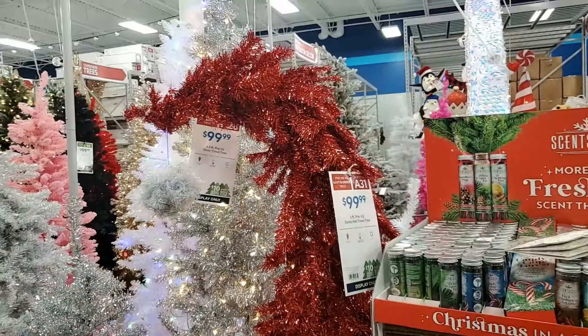We are going to move on to trees. I think this is adorable — it's kind of like the Grinch tree, right? It's red and white, it's five feet tall, $99.99. Look at what hangs down from it — isn't that cute? I think that's darling — $99.99. You have this little silver tinsel for $99.99 — very cute.